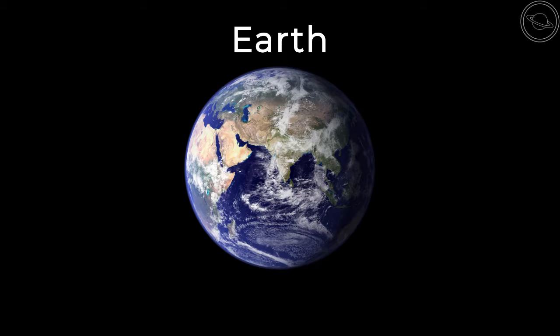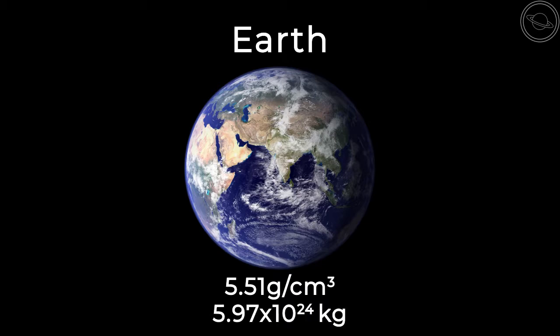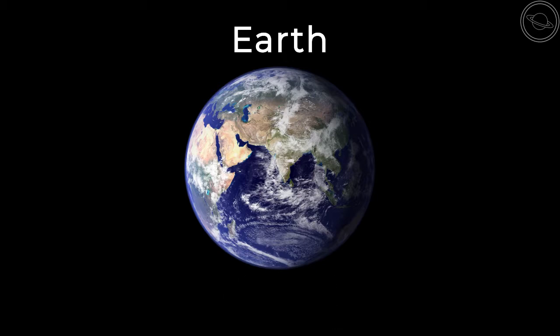The Earth also has the highest density and mass at 5.51 grams per centimeter cubed and 5.97 times 10 to the 24 kilograms. This gives it the strongest gravity of any of the terrestrial planets at 9.81 m/s².